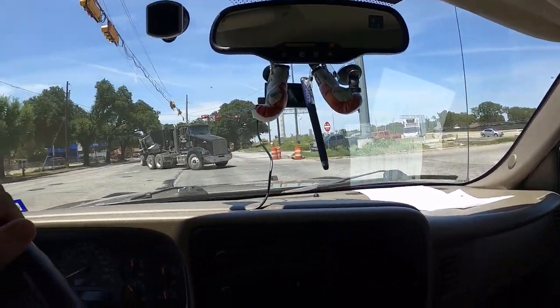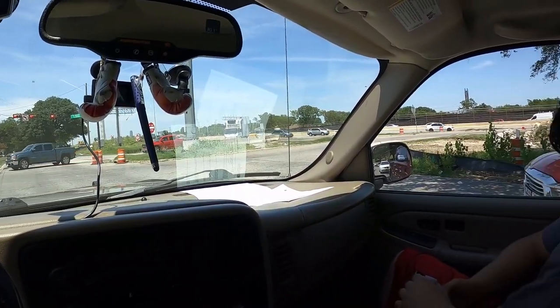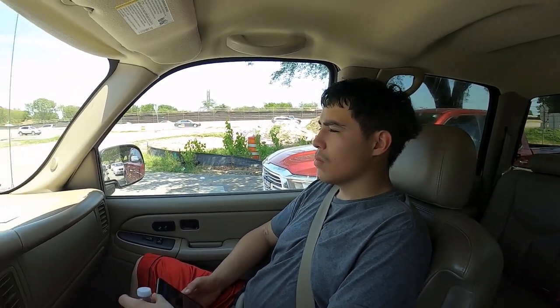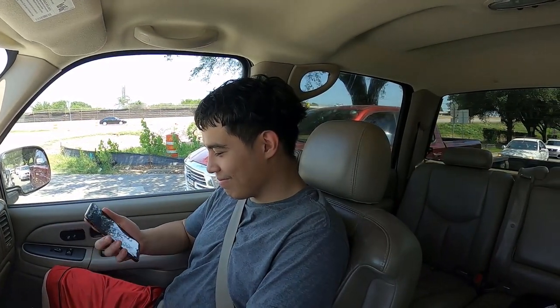Alright guys, we already finished washing the truck. As you can see the windshield is really clear and clean — thanks to my brother who washed and detailed the outside. We didn't detail the inside because I forgot to bring my chemicals and armor-all, but it's not even that dirty so it doesn't really matter. Right now we're on our way to an insurance place or the DMV to see if we can get his title for the Chrysler, because he really wants to drive it and race me with his V8.